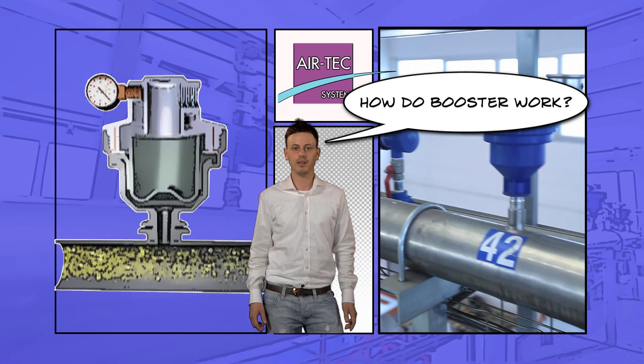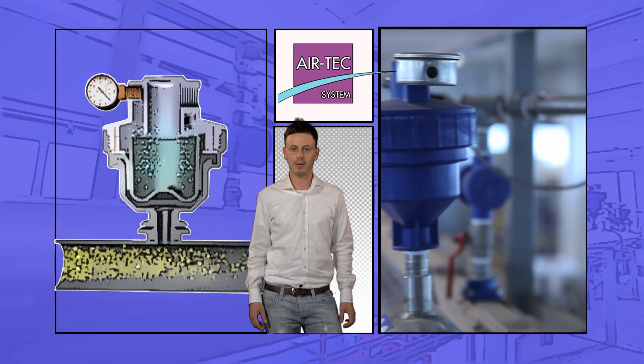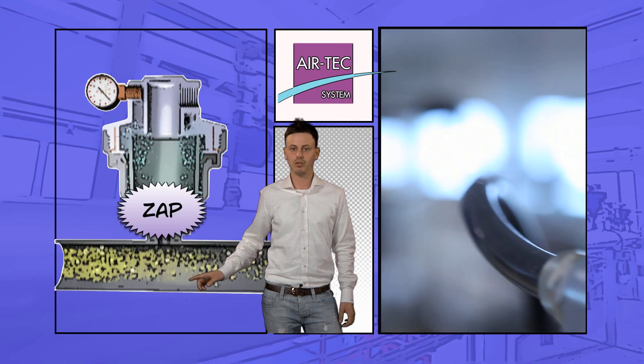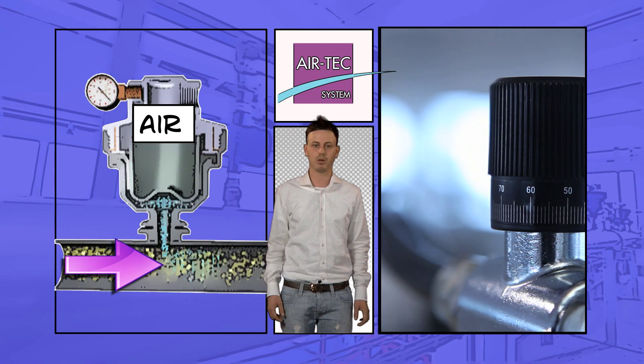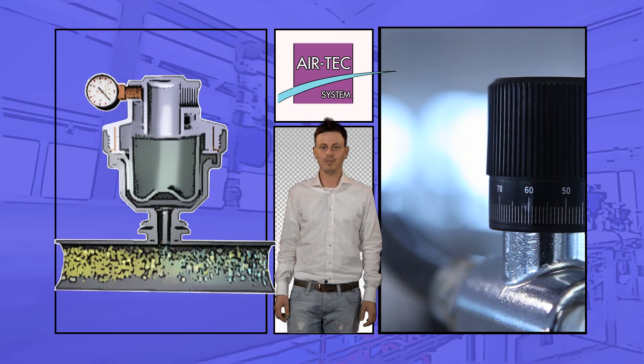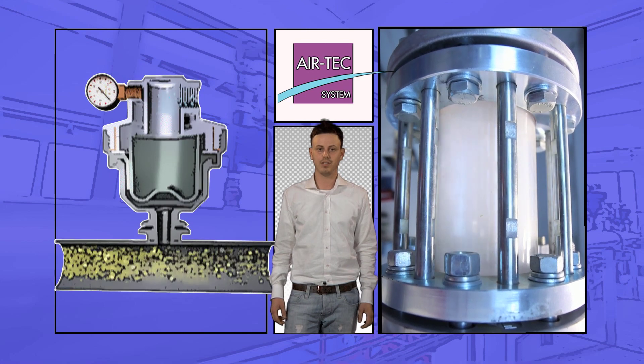How do boosters work? Placed in the line of the material and supplied by a parallel air supply line, the boosters introduce controlled quantities of compressed air into the pipeline for product conveyance. Air is introduced during the passage of material to obtain higher efficiency levels.